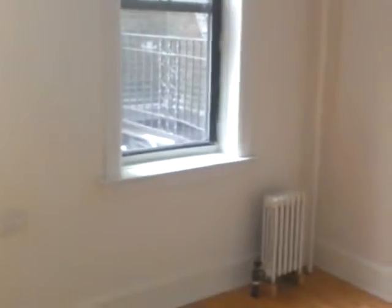Last but not least, we have the bedroom. Very nice bedroom. Pretty good in space. Honestly, this is a functional apartment — perfect for those of you that need a short commute because you can get to the city in about 10 minutes.